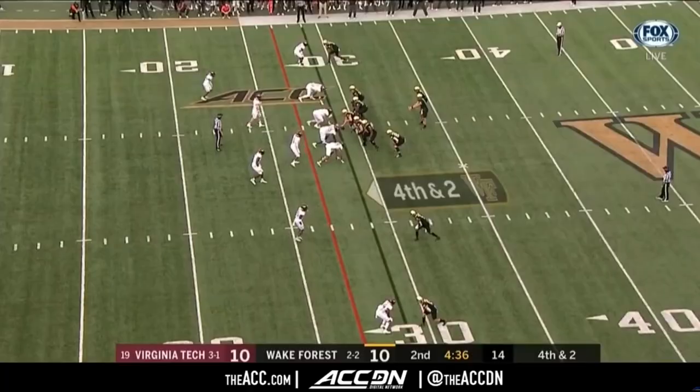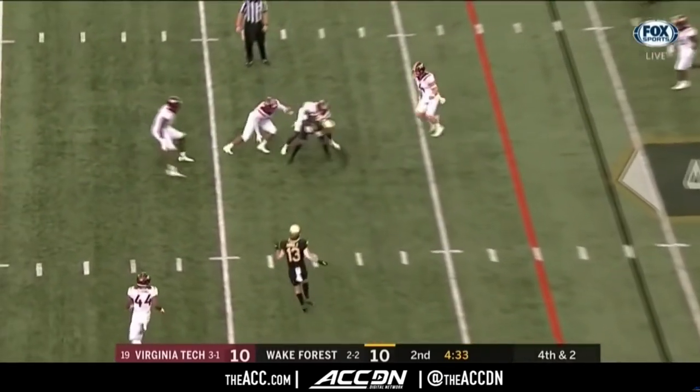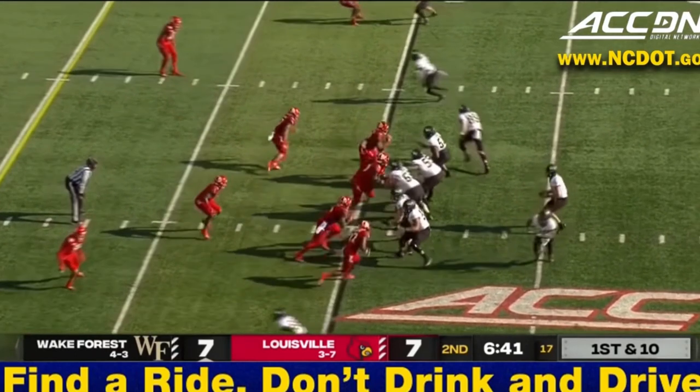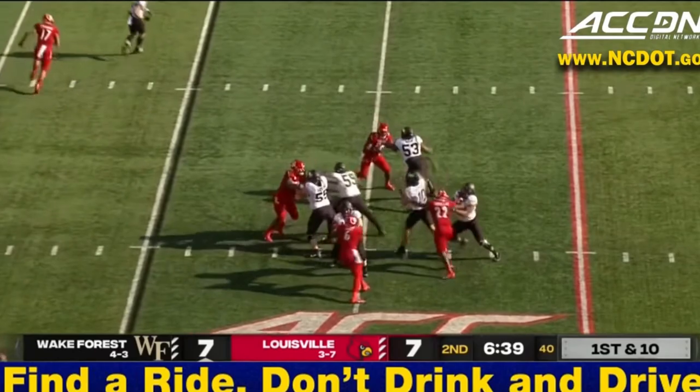West Coast concepts are short route designs meant to move the ball in consistent chunks down the field against any coverage. Here is a staple of the West Coast offense — the stick concept. The receivers' routes form a triangle, which stresses the defense in both the horizontal and vertical directions. Since this linebacker expands with the running back, it opens up the stick route for an easy completion.